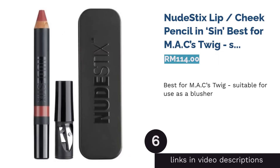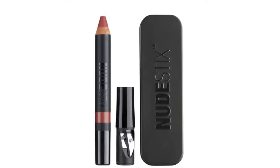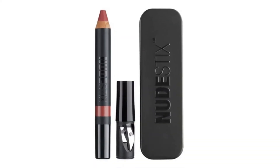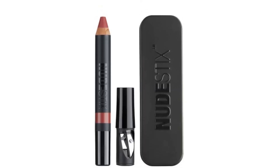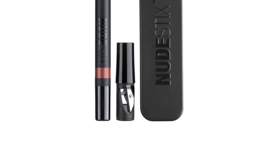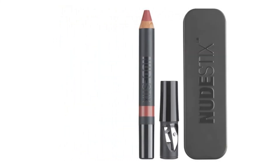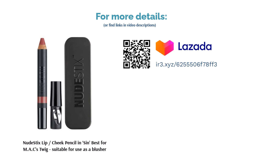The next product is Nude Stix Lip Cheek Pencil in Sin — best for MAC's Twig, suitable for use as a blusher. Nude Stix has been the go-to brand for people who like to achieve the no-makeup makeup look. With a couple of sticks, you're on your way to looking fresh and ready to seize the day. This lip-slash-cheek pencil is an award-winning 4-in-1 lip color, liner, balm, and cheek color pencil that's easy to use. Sin in particular is a warm rosy mauve color that matches MAC's Twig beautifully.